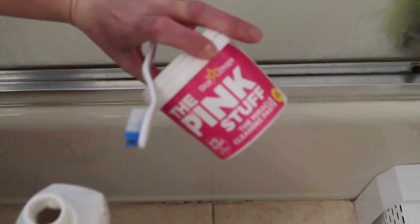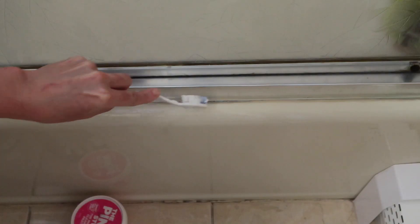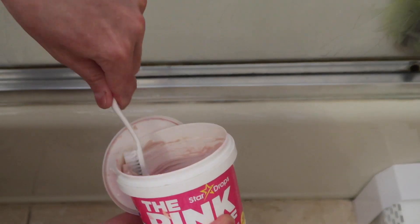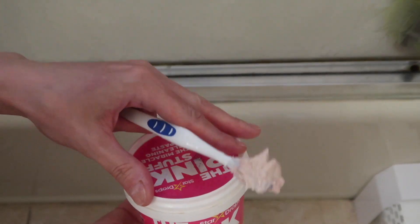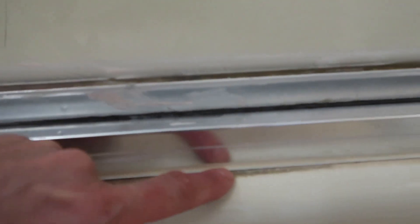Another area that we tend to forget is the grout near the water. Today I'm using two products to show you which one works better. I'm putting Soft Scrub on one half and the Pink Stuff on the other half. Once I wipe it down — using the Pink Stuff in the middle to compare — I can see that the Soft Scrub worked way better than the Pink Stuff.